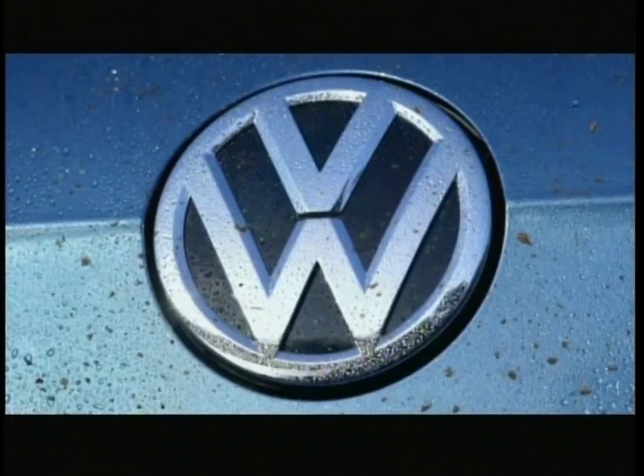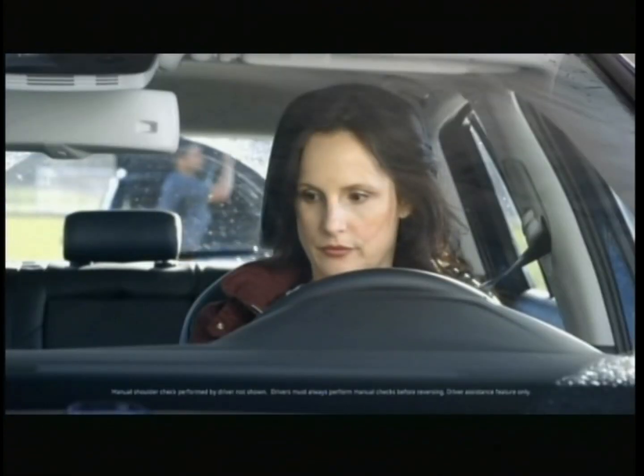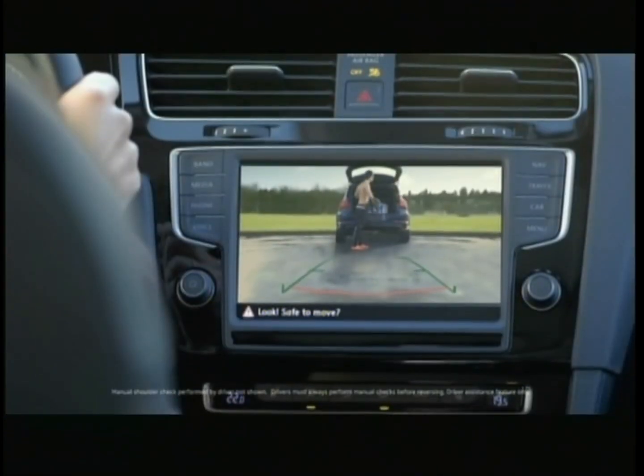With Volkswagen's all-weather rearview camera, you'll always have unobstructed views.